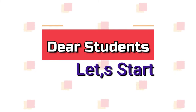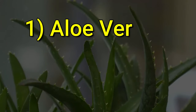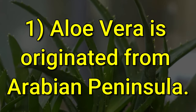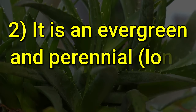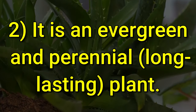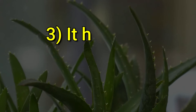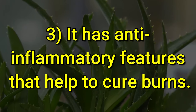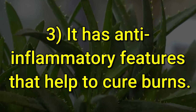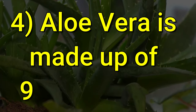Aloe vera is originated from the Arabian Peninsula. It is an evergreen and perennial, long-lasting plant. It has anti-inflammatory features that help to cure burns. Aloe vera is made up of 96% of water.